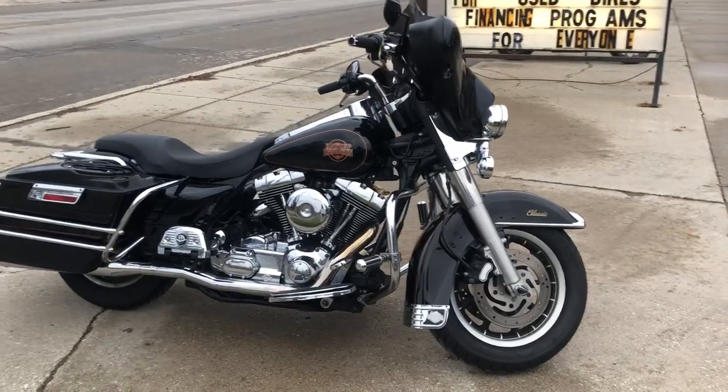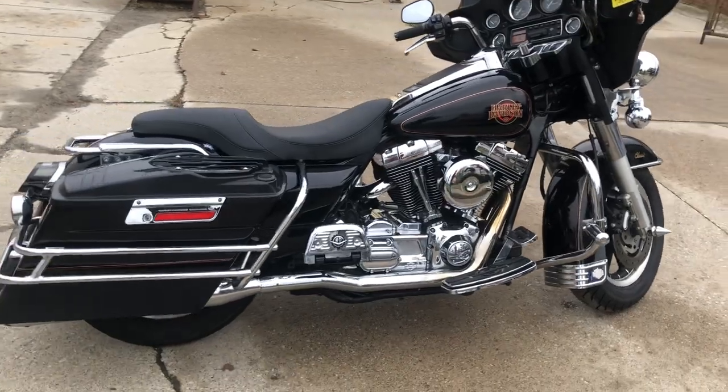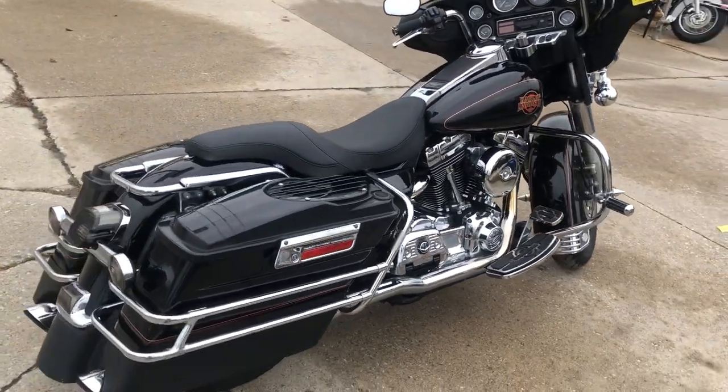Hey guys, AcuboPowerSports.com here with a used Harley Electric Glide for sale with 47,939 miles.